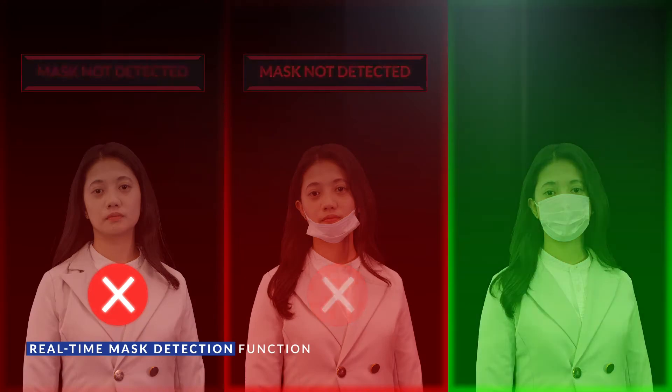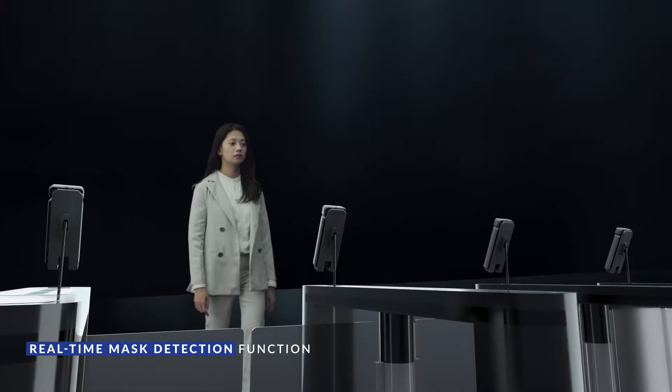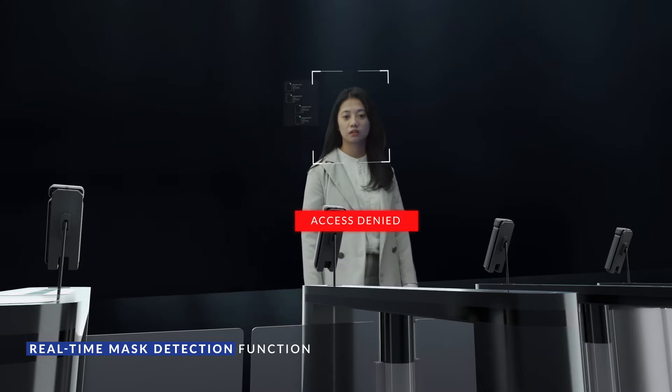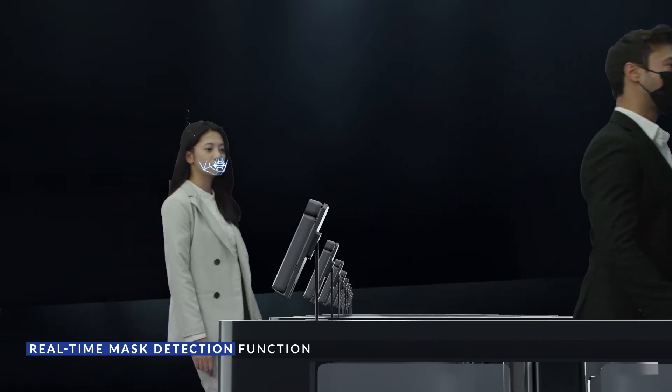Ubio X-Face detects visitors' face masks. In case visitors are not wearing any masks or not wearing them properly, access is denied and the device warns visitors to wear masks correctly.